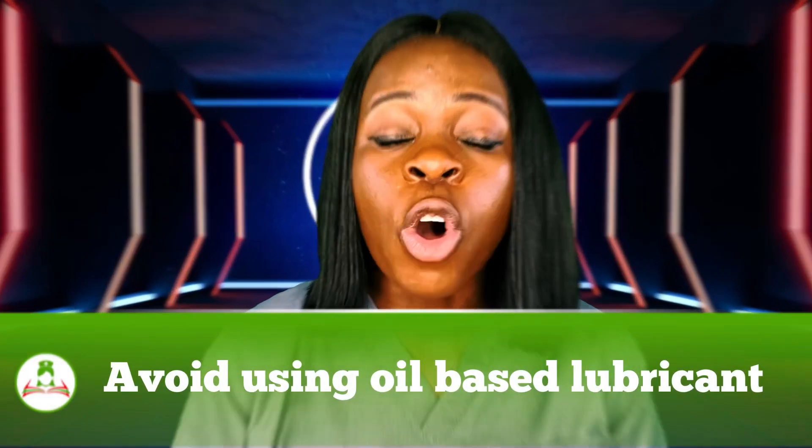The third tip is to avoid using oil-based lubricants, because oil-based lubricants might affect the latex of the condom and cause it to break. It is preferable to use water-based or silicone-based lubricants. Also, be careful about using too much lubricant, as that might cause the condom to slip off or break.